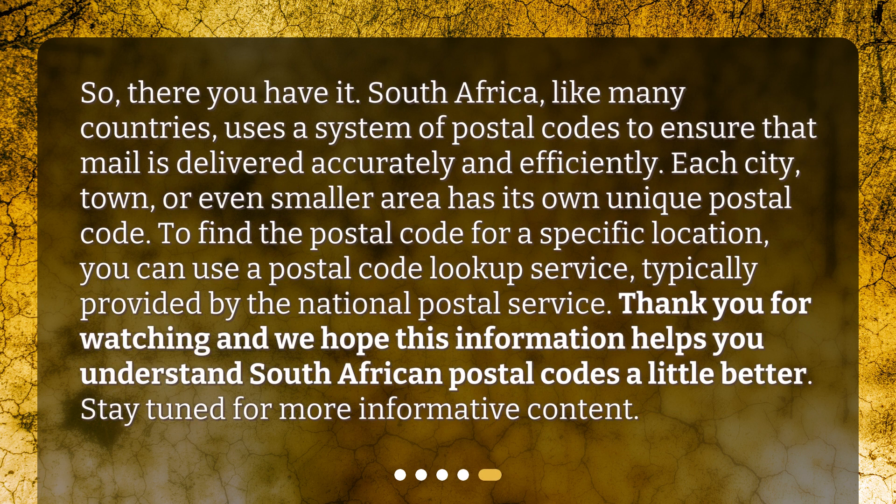So, there you have it. South Africa, like many countries, uses a system of postal codes to ensure that mail is delivered accurately and efficiently. Each city, town, or even smaller area has its own unique postal code. To find the postal code for a specific location, you can use a postal code lookup service, typically provided by the National Postal Service. Thank you for watching and we hope this information helps you understand South African postal codes a little better. Stay tuned for more informative content.